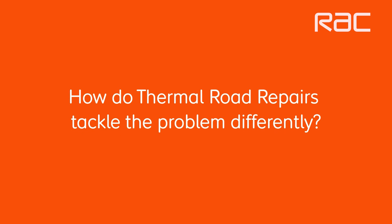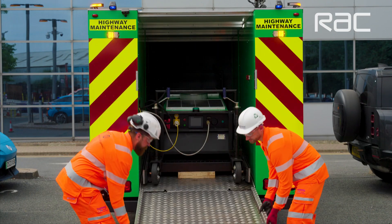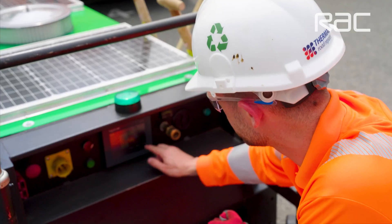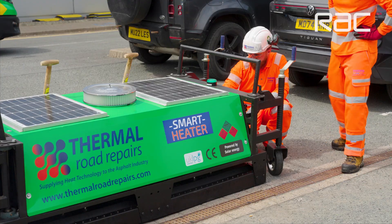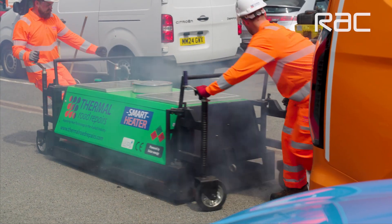Thermal Road Repairs is redefining the industry. We've invented a machine which can permanently fix potholes. The way we do that is we heat the ground, reintegrating heat back into the asphalt which brings it up to the original temperature. After that we can agitate what's in the ground.